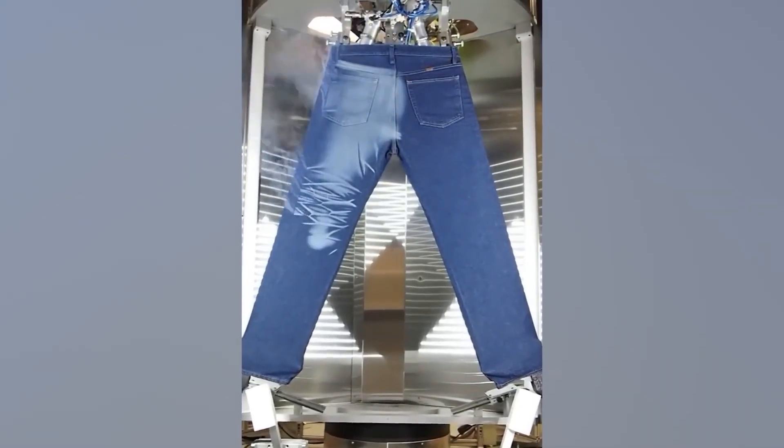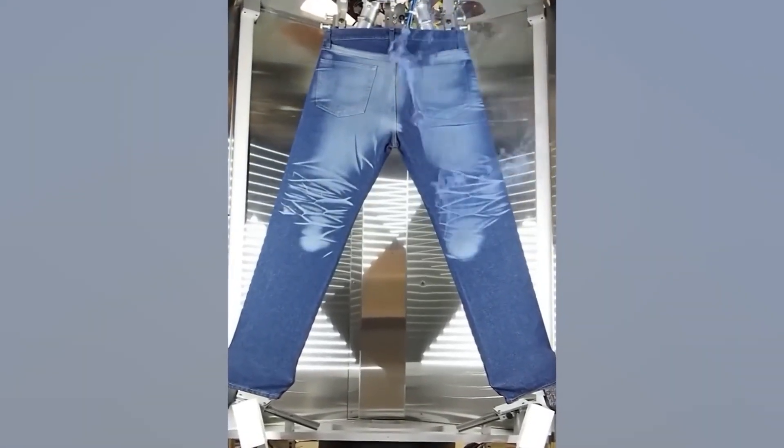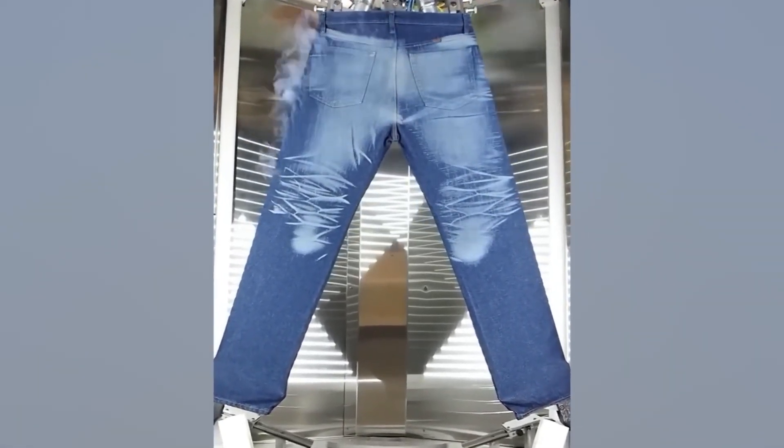Stone washing your jeans is so last decade. These days high powered lasers can create realistic stenciled designs in just seconds.